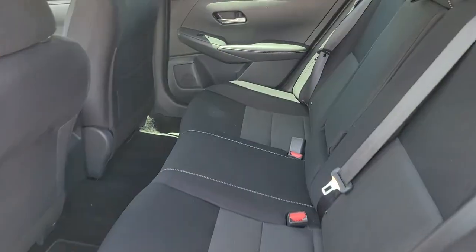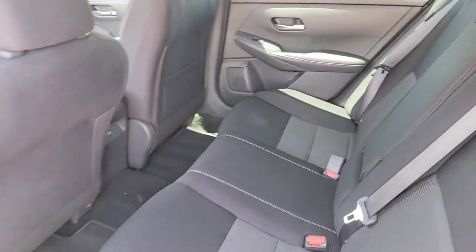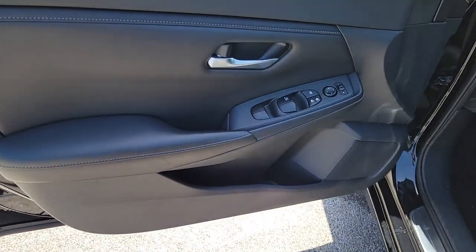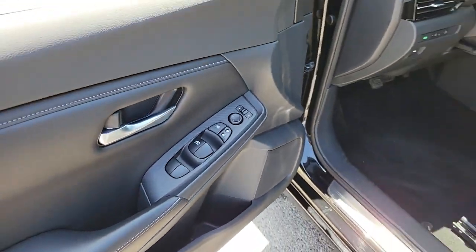Here's a sporty Nissan Sentra, the powerful midsize four-door that prioritizes comfort, convenience, and safety. From its standard suite of driver-assist tech to its spacious upscale cabin and thoughtful storage solutions, this snazzy sedan makes your daily drive pure pleasure.